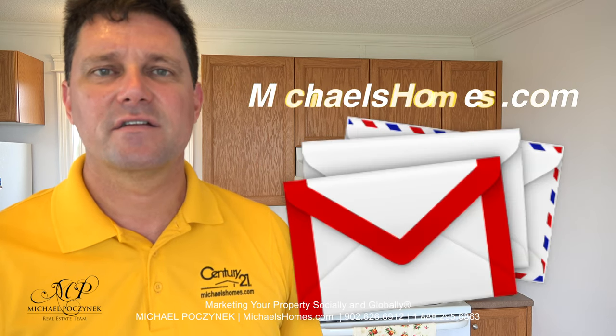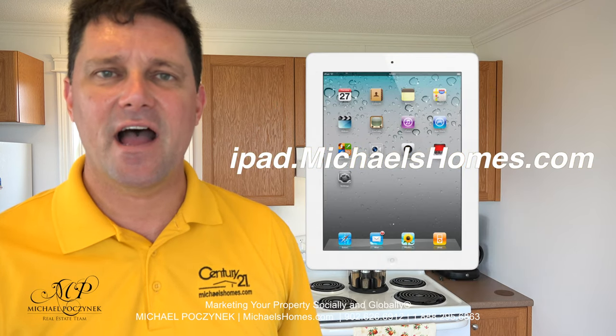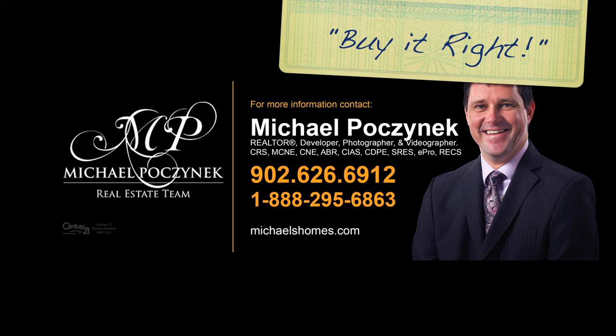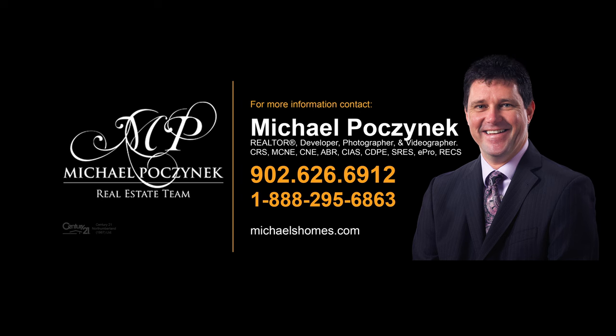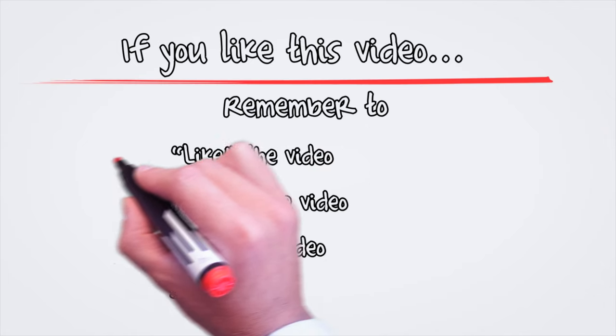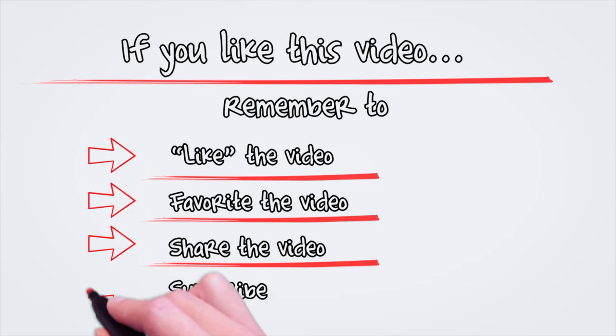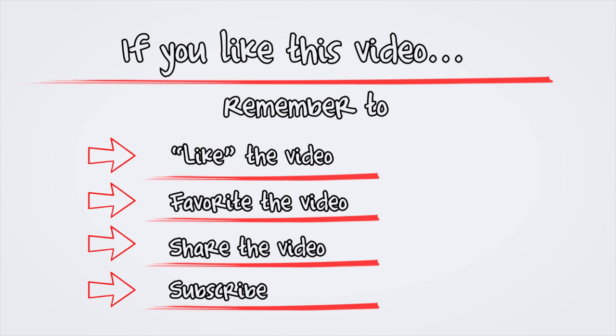Join my weekly newsletter at michaelshomes.com, and enter my contest to win an iPad at ipad.michaelshomes.com. Thank you. Have a great day. And remember to buy it right. We'll see you next time.